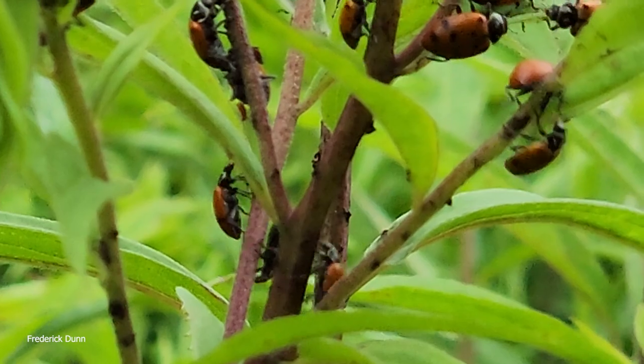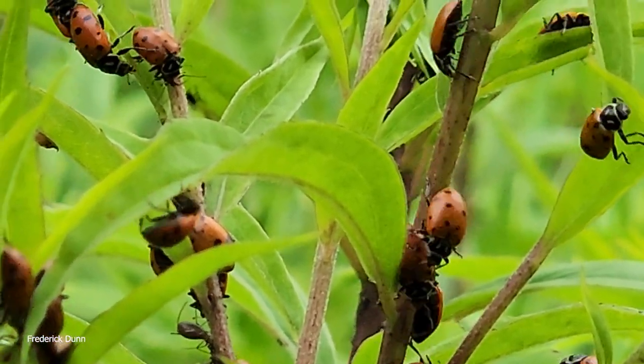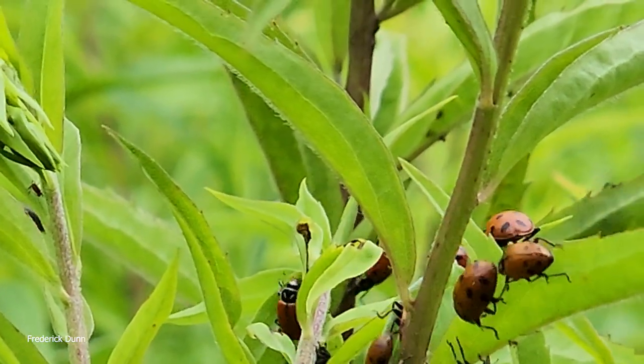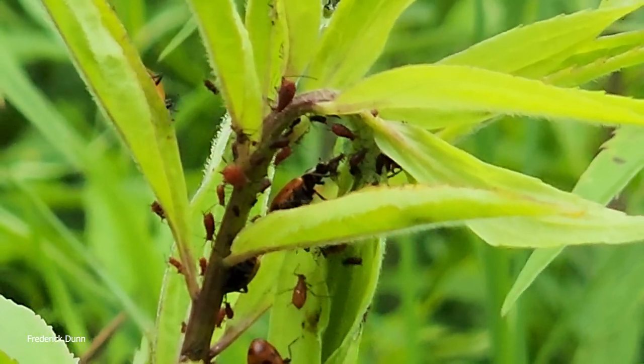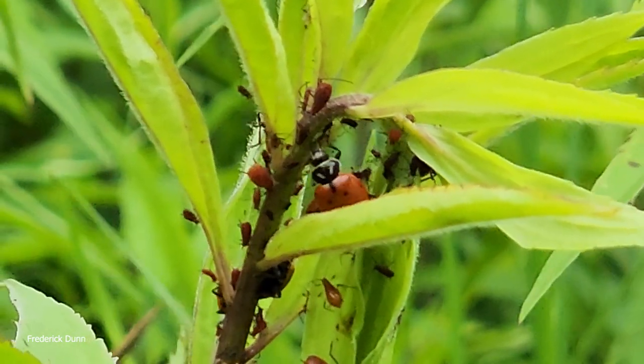There are other ways to control aphids but I prefer this one, and the reason is look at how active the ladybugs are — they go everywhere, they spread out. How many did I turn loose? 3,000. Now that's a tiny number of ladybugs, but look at all these aphids — they have a big problem.